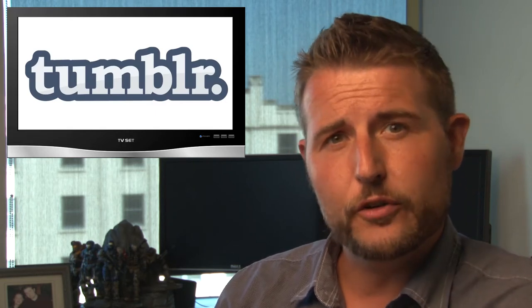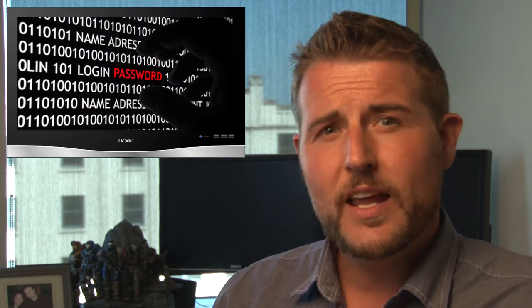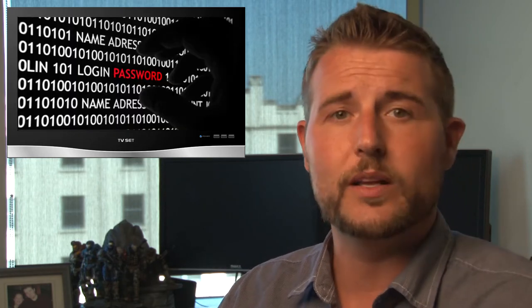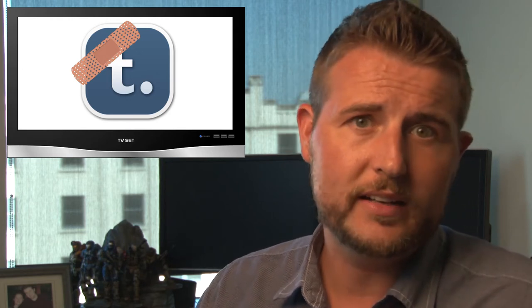Are you a Tumblr user with an iOS device? Then you need to know about this vulnerability. Tumblr released an email warning that their iOS Tumblr app — for iPhone and iPad — suffered from a flaw where passwords were transmitted in clear text. If you connect to a public Wi-Fi hotspot and use the Tumblr app, attackers may be able to intercept or sniff your passwords. The good news is Tumblr has released an updated iOS app, so if you use it, go get that update now.